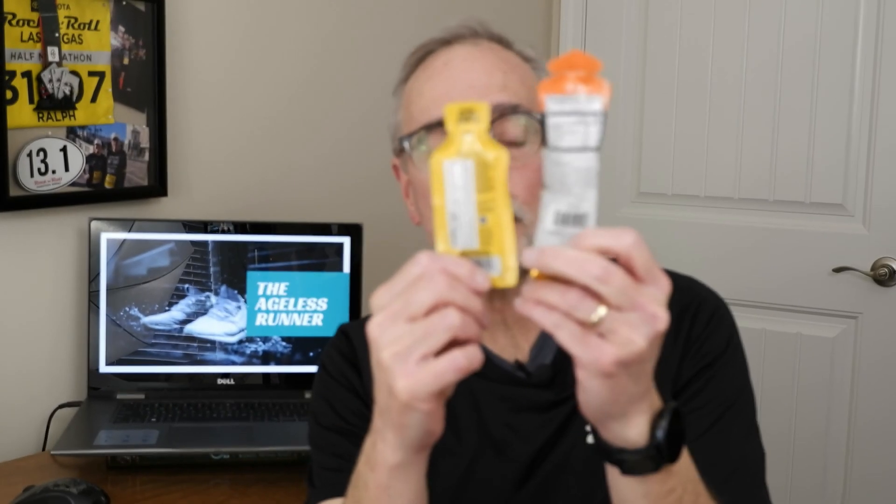Let's talk about some of the differences between Science & Sports isotonic gels and a standard gel pack. The first thing you notice is the size — the isotonic gel packs are bigger, about an inch taller, and thicker because there's about twice as much material in them as a standard gel pack. So they're heavier and a little bigger, and will take up more room in your pocket, pack, or waist belt.